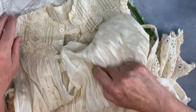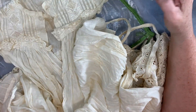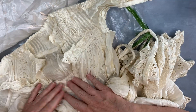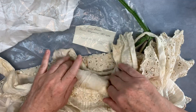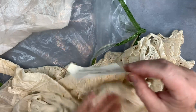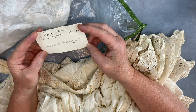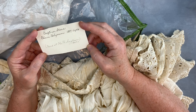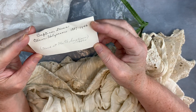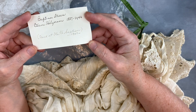And I wasn't going to get it because I thought I just don't think I can bear to cut this up for a junk journal — it's a baby's christening gown. And then my daughter saw the little piece of paper in here while I was busy looking at the dress. And it says 'Baptism dress, Oscar Helgerson, 1887 to 1946' — in pen. And then in pencil somebody's written 'used at old tees baptism, 1947.'